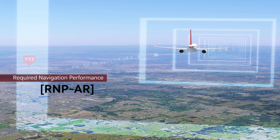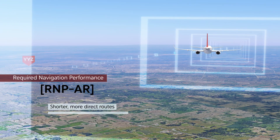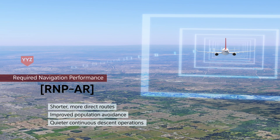RNPAR provides the opportunity to design shorter, more direct routes, improve population avoidance where opportunities exist, while increasing the use of quieter, continuous descent operations.